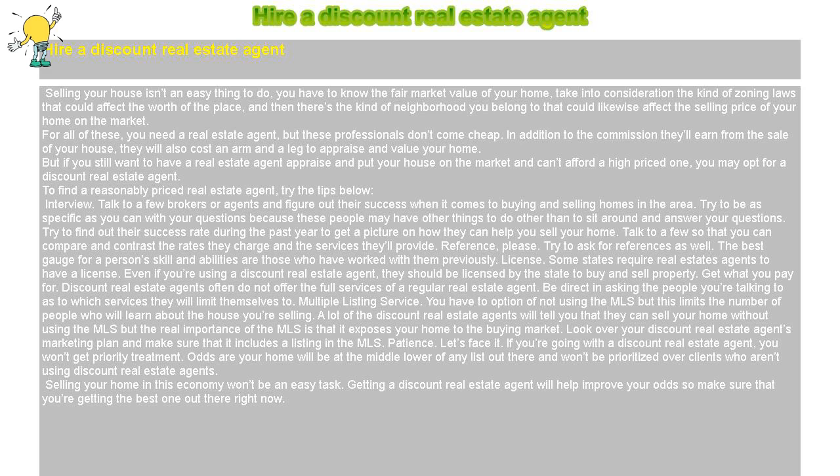For all of these, you need a real estate agent, but these professionals don't come cheap. In addition to the commission they'll earn from the sale of your house, they will also cost an arm and a leg to appraise and value your home. But if you still want to have a real estate agent appraise and put your house on the market and can't afford a high-priced one, you may opt for a discount real estate agent.